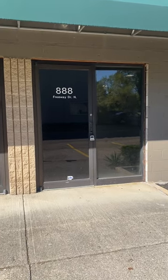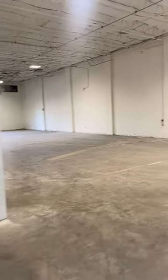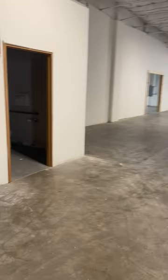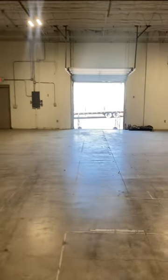We are at 888 Freeway Drive North. This space is 3,200 square feet — 40 feet wide by 80 feet deep. There's no office. We have a restroom here, and this wall will be drywalled in.